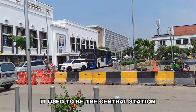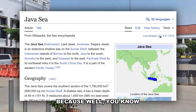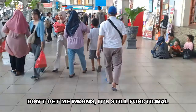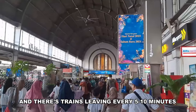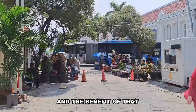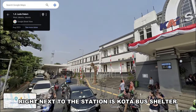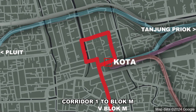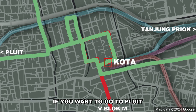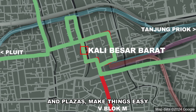Now, back to Jakarta Kota. It used to be the central station, but as Jakarta kept growing southward, it became less a central station and more of a tourist attraction. It's still functional with trains leaving every 5 to 10 minutes, but it mainly serves the old town. Right next to the station is Kota Bus Shelter, where you can take Transjakarta Corridor 1 to Block M and Corridor 12 to Tanjung Priok via Sunter. For Pluit, you walk to Kali Besar Barat, where wide sidewalks make things easy.